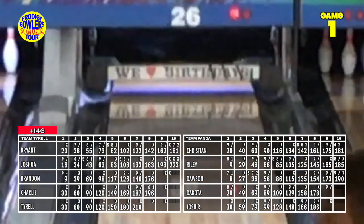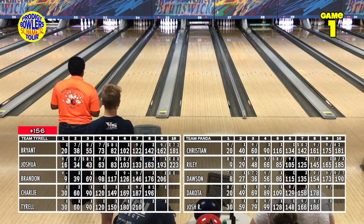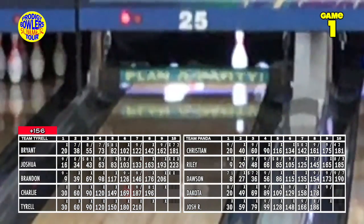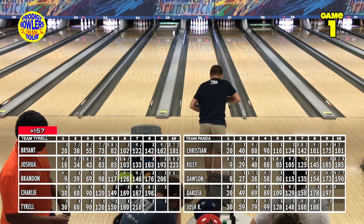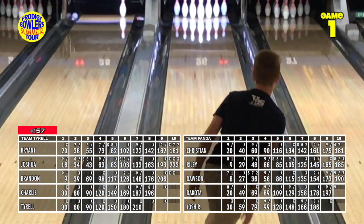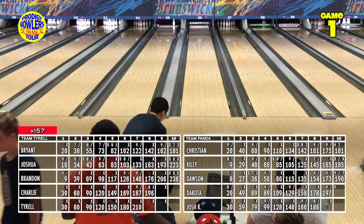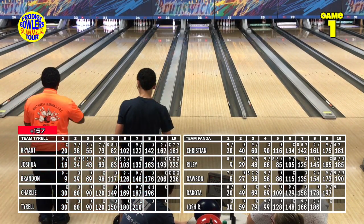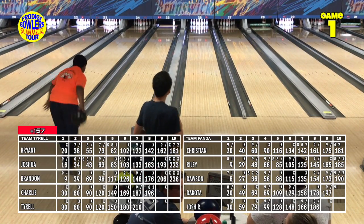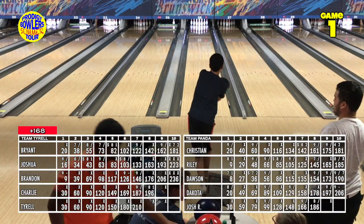Brandon gets another one right in the pocket — that's four in a row for a 236. Nine strikes and two opens: that's how you shoot in the 230s. Dakota in the tenth crosses over, nearly trips the 6 and 10, but the ten fell forward — nine and a wiggle is all she wrote for a 206 for Dakota with an open. Charlie comes up fractionally high, leaving the four in the tenth.